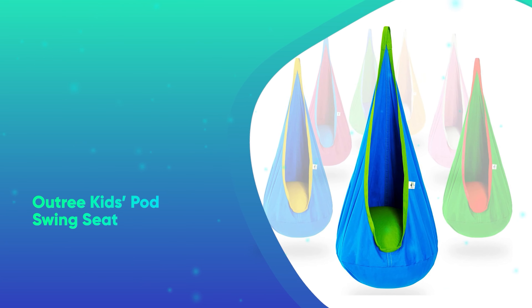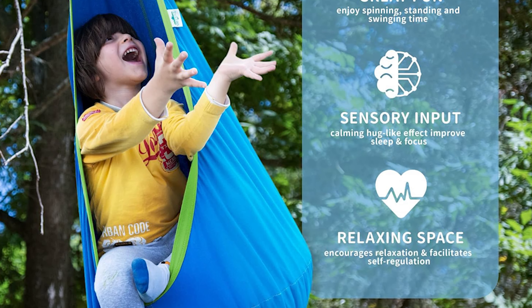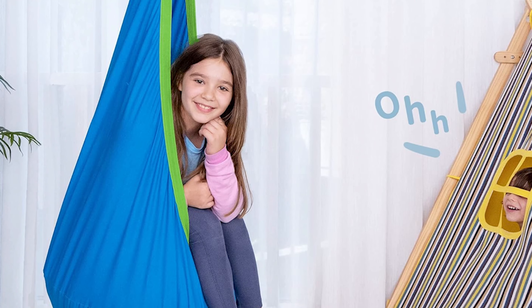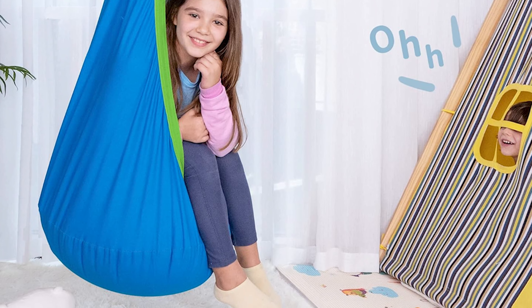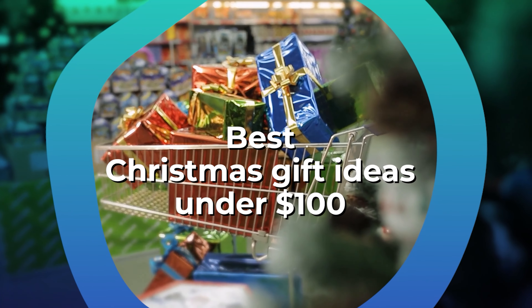Number 31: Outtree Kids Pod Swing Seat. Help your kid take a load off with this hanging swing seat. It's able to hold up to 100 pounds and it's the perfect place for them to relax or read a book.